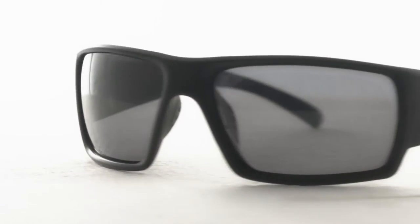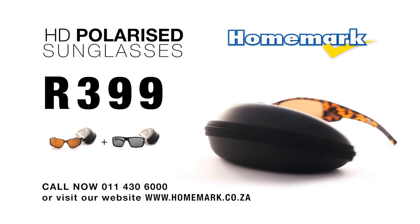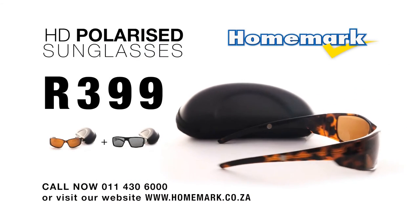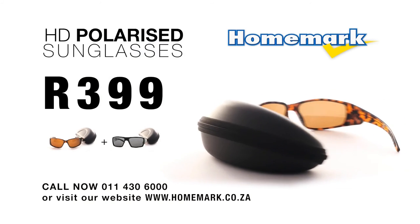399. I might just have to get two pairs. I'm convinced. Get these now. Don't hesitate. Call us in the next 30 minutes and we'll double the offer — that's right, double the offer. Get two pairs of High Definition Polarized Sunglasses with cases for the price of one pair. Only 399 Rand.